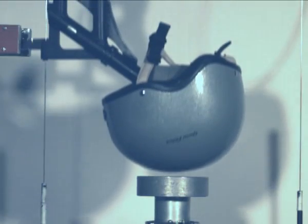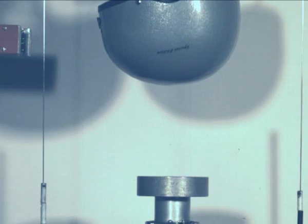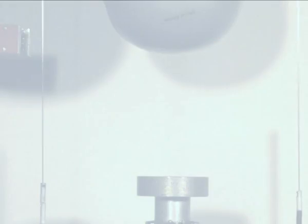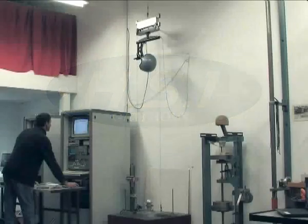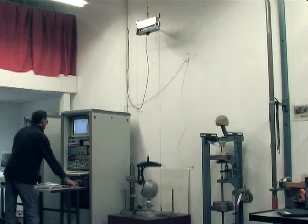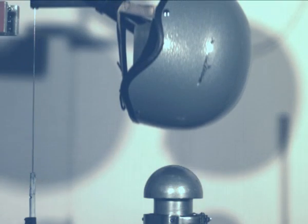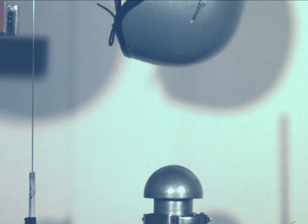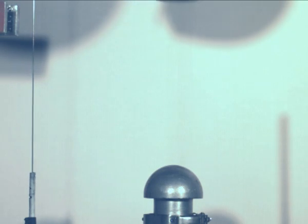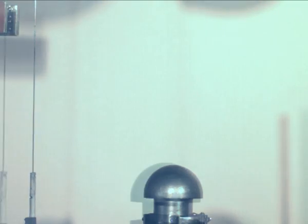The best way to show how and why the helmet works is to view some of the Snell helmet testing of the Gatehouse HS1 in slow motion. Here we show the hemispherical anvil test. The helmet is dropped from a height of 1.6 metres. This is designed to represent any irregular surface — a pole, fence post, stones, etc. This test is not included in PAS 015, ASTM, or BSEN 1384.